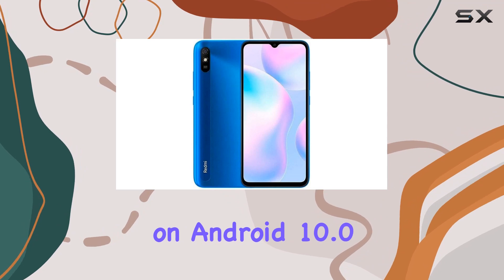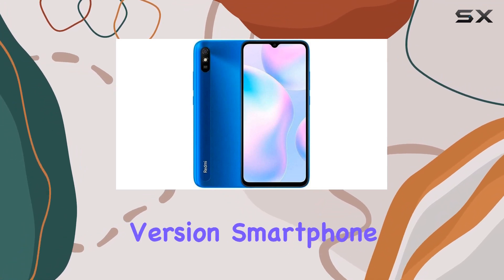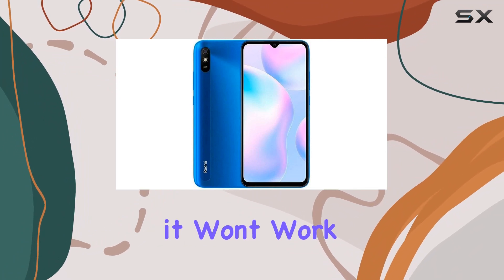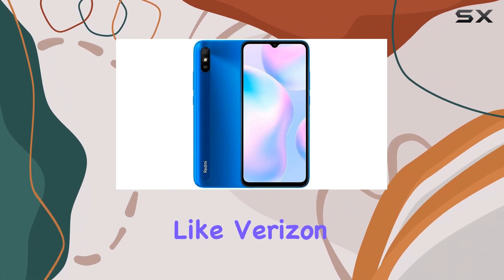Running on Android 10.0, this global version smartphone is unlocked and compatible with most GSM carriers. However, take note that it won't work with CDMA carriers like Verizon or Sprint.